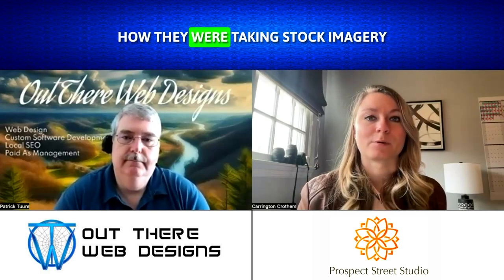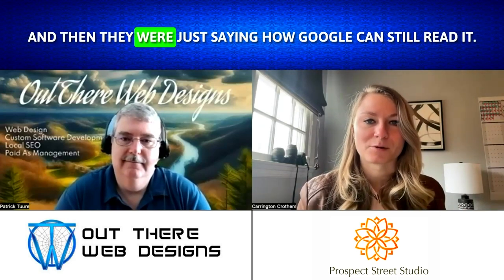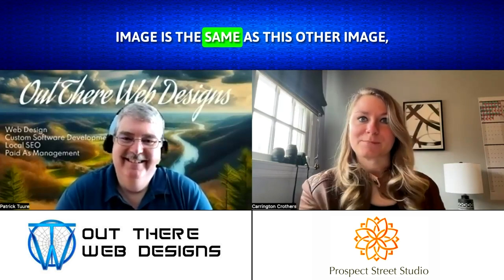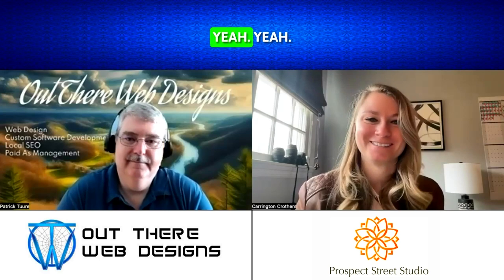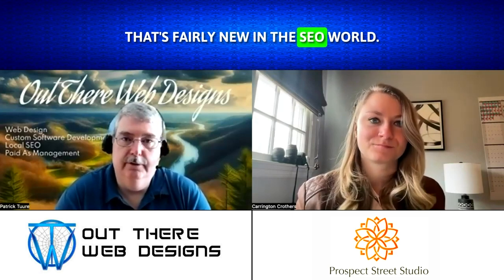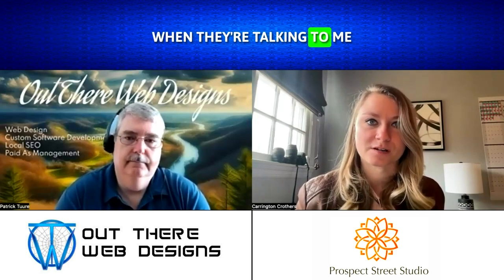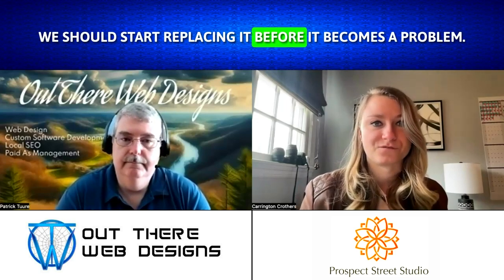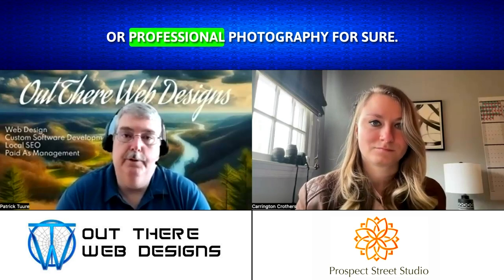I had somebody who was taking stock imagery and just cropping it differently, thinking that would prevent it from being duplicative content. But Google can still read it — 95% of the image is the same as the other image, so it still didn't work. That's fairly new in the SEO world, and it's something that's becoming more and more popular. It's a conversation I'm having with people constantly: if you have stock imagery right now, we should start replacing it before it becomes a problem. We should start making the shift to user generated content or professional photography.